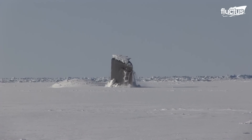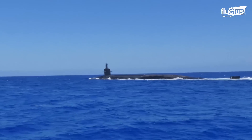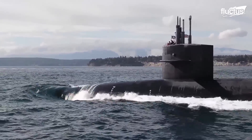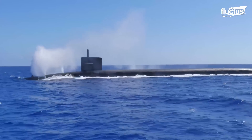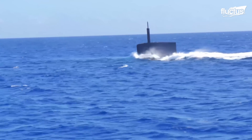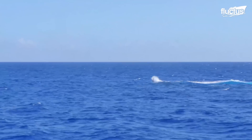Military submarines can dive and surface at will, sometimes reaching depths of up to 1,000 feet. This process is accomplished by managing two factors: buoyancy and weight. To dive, the submarine takes water into its ballast tanks, which increases its weight and decreases its buoyancy, causing it to sink. By carefully controlling the amount of water in the tanks, the submarine can maintain the desired depth for extended periods of time.